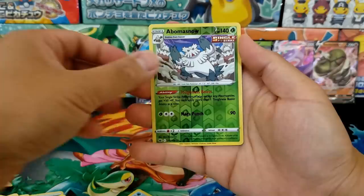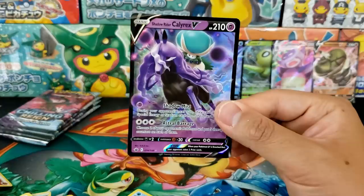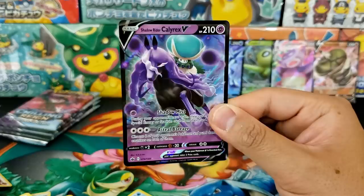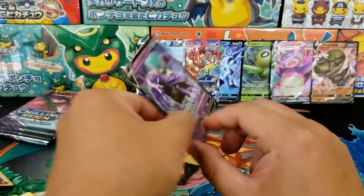We got a texturized hit! Another alternative art or just a regular ultra rare? We got the Shadow Rider Calyrex — fantastic! So we got both the Ice Rider and the Shadow Rider Calyrex. The centering on the back is a little bit off — very typical, doesn't bother me too much. All these cards are going out to viewers.